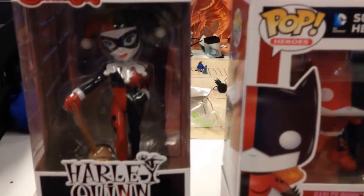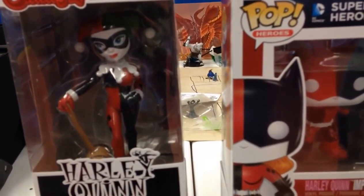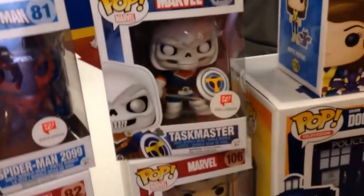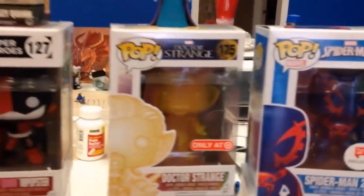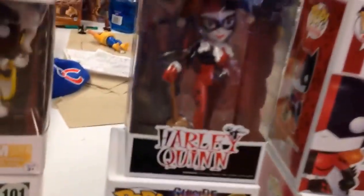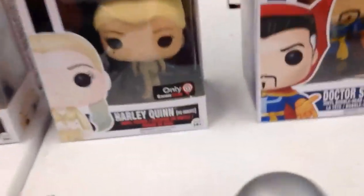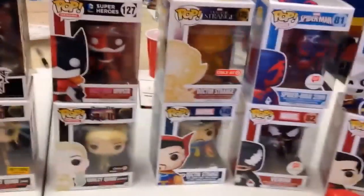I've seen the rock candy ones at Walmart and Target. Toys R Us has the die-cast ones, which I don't believe are Funko made. These aren't actual figures — there's no real articulation, they're just basic bobbleheads. So to all these stores, they have ones you can only get there. If you want to complete your collection you need to go to Target and Walmart, and Barnes and Noble, GameStop — pretty much a lot of the big stores have their own exclusives.